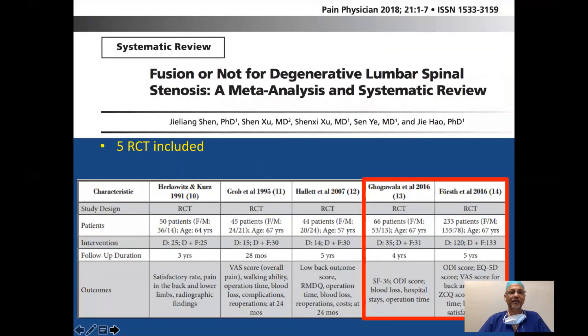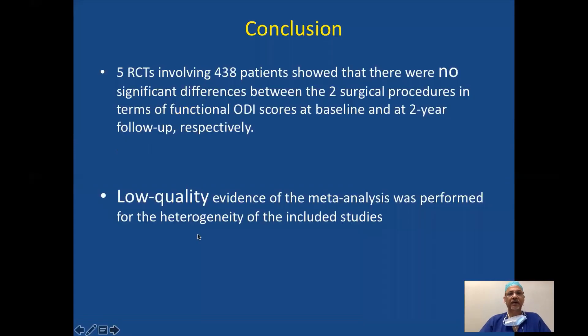We looked at five RCTs included in a systematic review. There are studies from the 1990s and two newer studies — one from Gogawalla and one from Frost — published in the same journal in 2016. These RCTs had a large number of patients with significantly large follow-up. They looked at different outcomes, and involving 438 patients, showed no significant difference between the two surgical procedures in terms of functional ODI scores at baseline and at two-year follow-up.